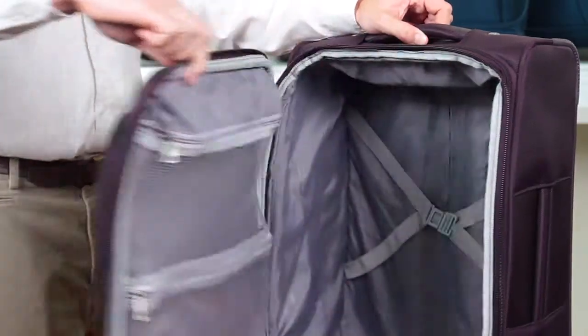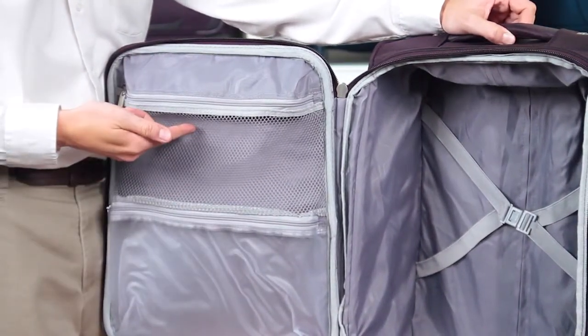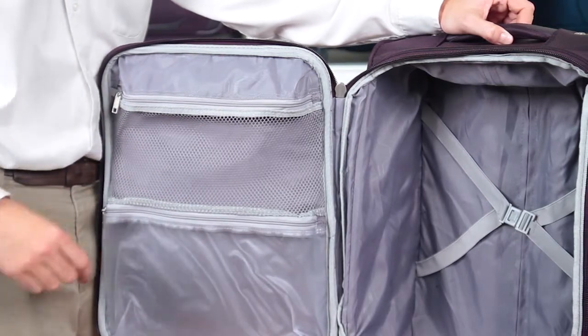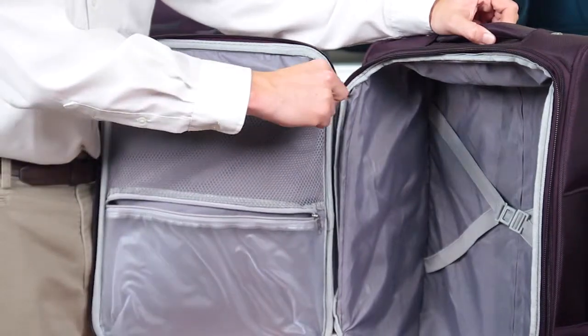All of the spinners include fully featured interiors complete with wet pack and mesh pockets so your belongings will be safe from any unexpected bumps or spills. These pockets also provide for more organized packing so you'll always be able to find what you're looking for.